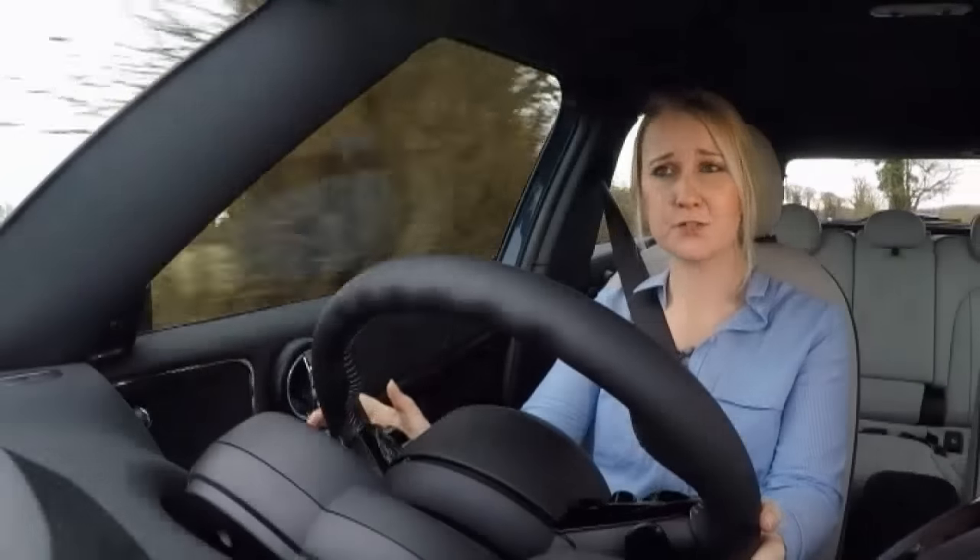Michelle boasts that she's taken down the keep-left reminder because, thanks to the Mini Countryman's good all-round visibility, she feels quite at home in England's traffic.